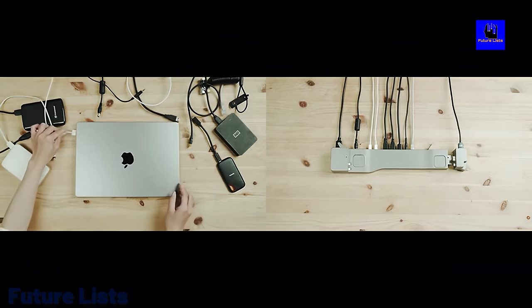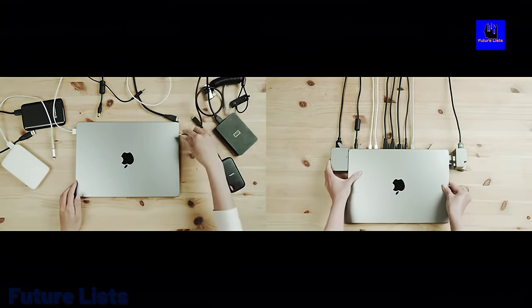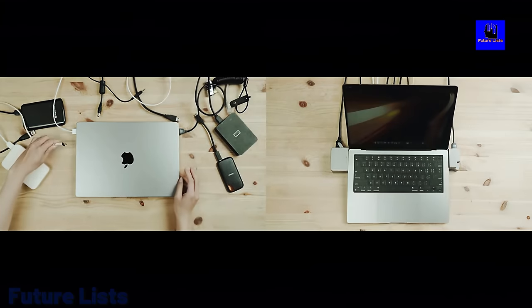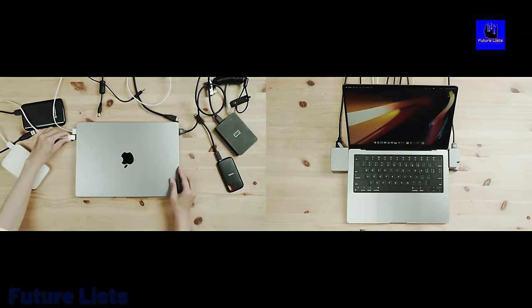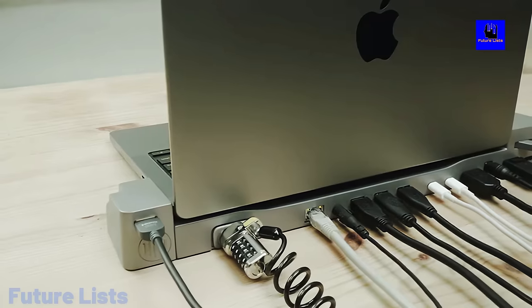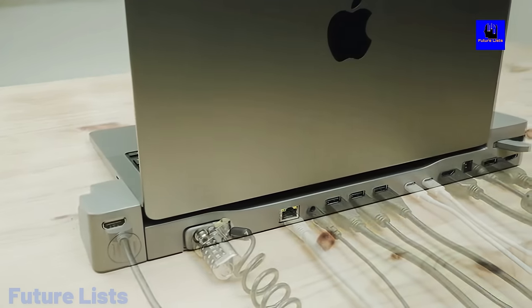Connect up to four external monitors or two external displays. Power up your MacBook with 100-watt power delivery. Two USB charging ports for all those devices so you never run out of juice. The Ethernet port offers internet speeds of up to 1GB per second.